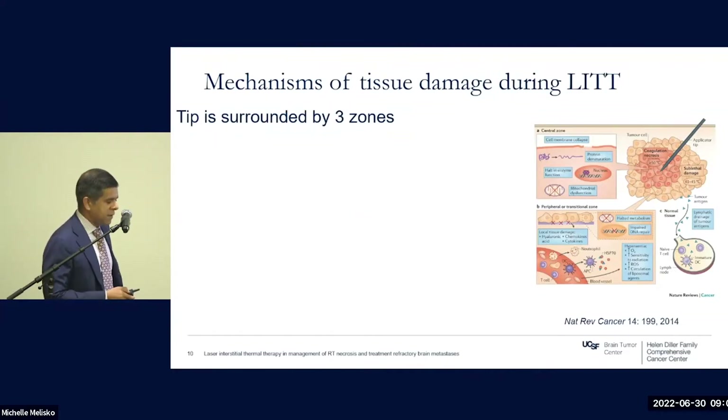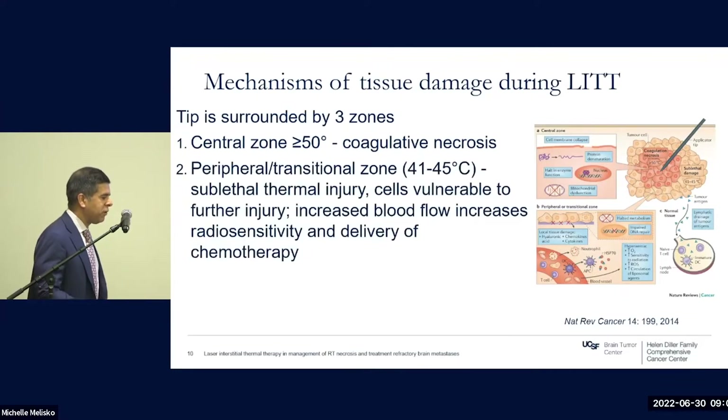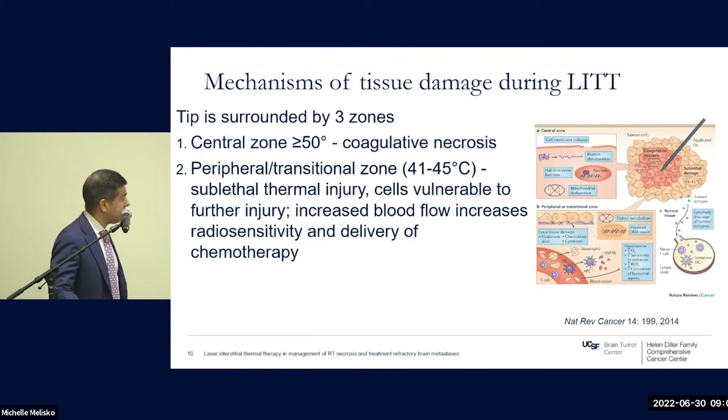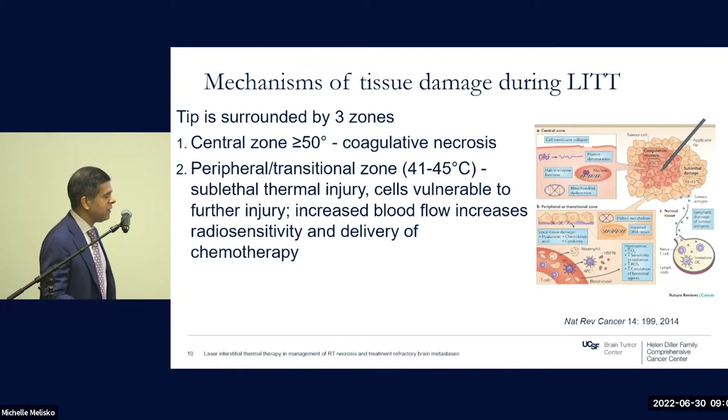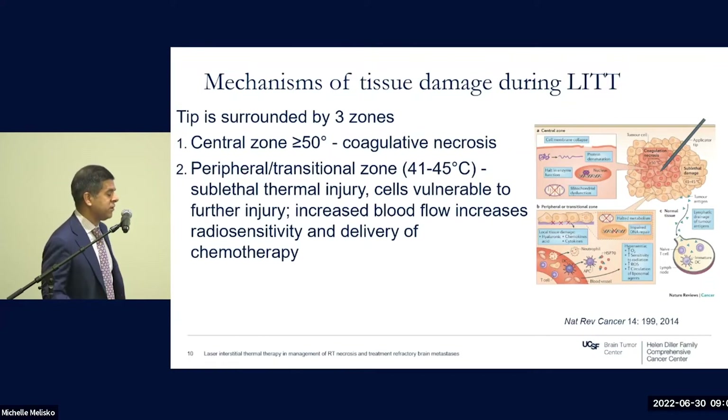In terms of basic science, your tip will be surrounded by three zones. The central zone is above 50 degrees, where you get consistent coagulative necrosis, typically within 30 minutes to an hour depending on precise temperature and tissue density. There is a peripheral and transitional zone outside the tip experiencing temperatures in the low 40s — 41 to 45 degrees — which can cause sublethal thermal injury, leaving cells vulnerable to further injury.